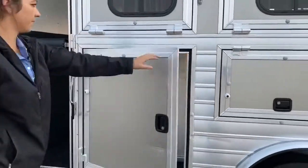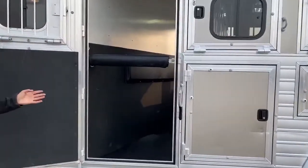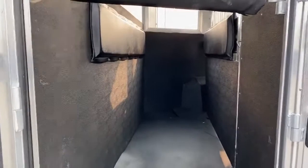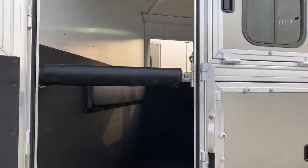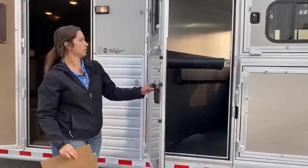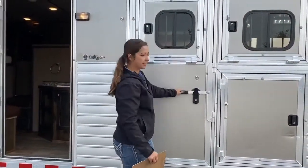This trailer is sitting at seven feet two inches tall and 26 feet on the floor. Your escape door right here — use it for extra storage, stud stall, whatever you want to use it for; it's just a nice convenience to have a little bit extra. And you do have the chest bar with the padded bar. Butterfly latches — nice to have.